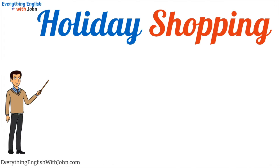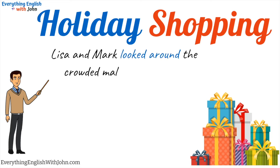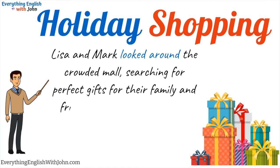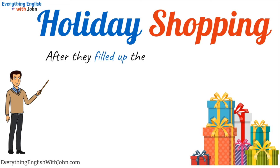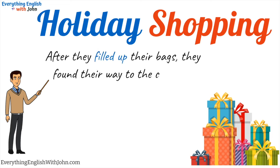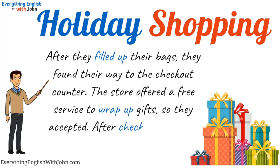Holiday shopping. Lisa and Mark looked around the crowded mall, searching for perfect gifts for their family and friends. In and out of stores, they picked up various items, each one chosen with love and care. After they filled up their bags, they found their way to the checkout counter. The store offered a free service to wrap up gifts, so they accepted. After checking out, they headed back home.